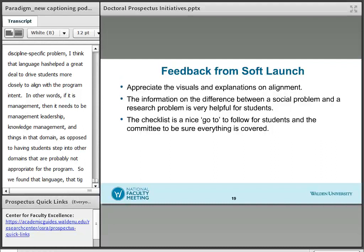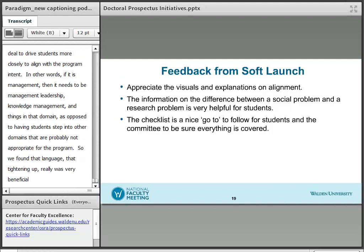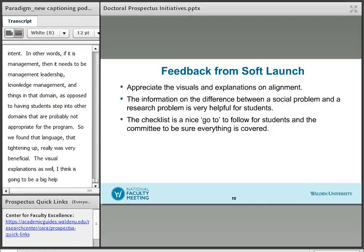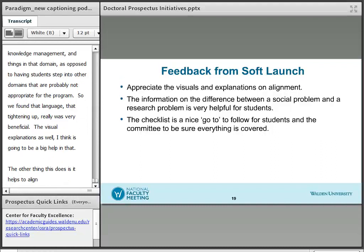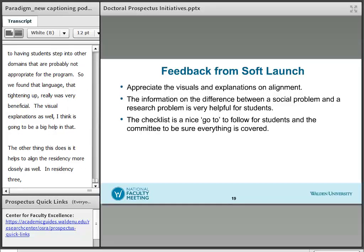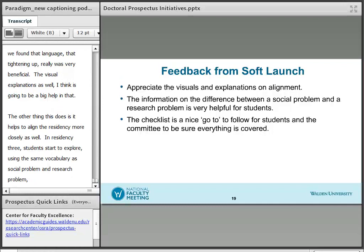The visual explanations, I think, are also going to be a big help. The other thing this does is that it helps to align to the residency a little bit more closely — in residency three, students start to explore using the same vocabulary of social problem and research problem. So this is also a very positive thing.